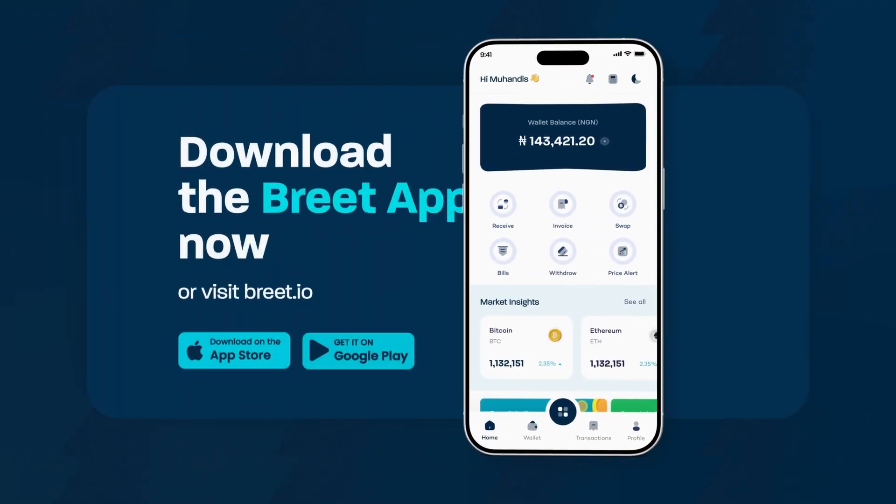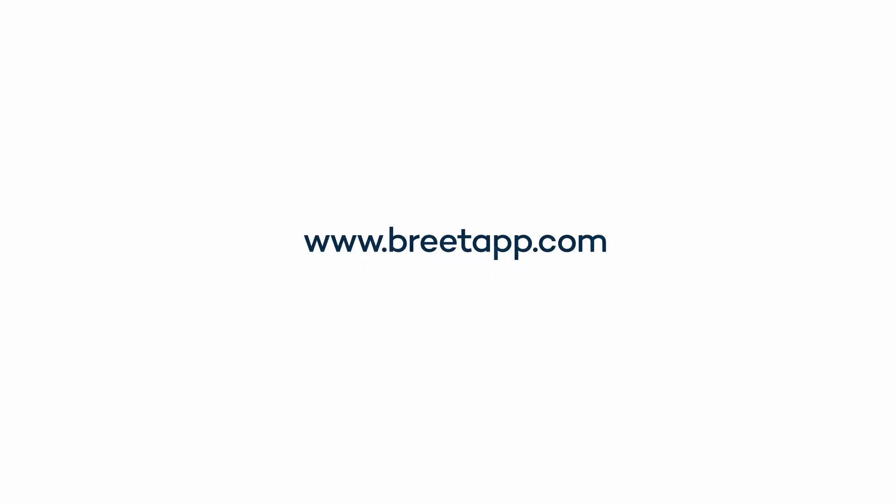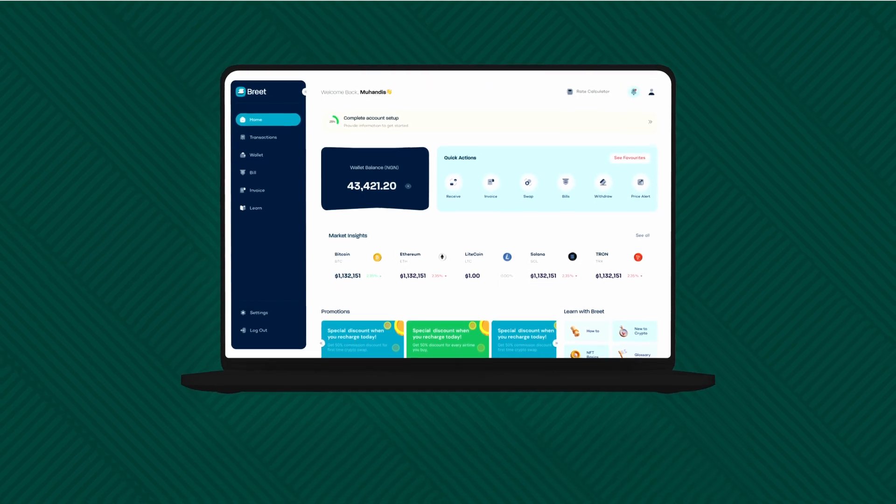Download the Brits app on your Android or iOS, or visit www.britsapp.com to use the web version.